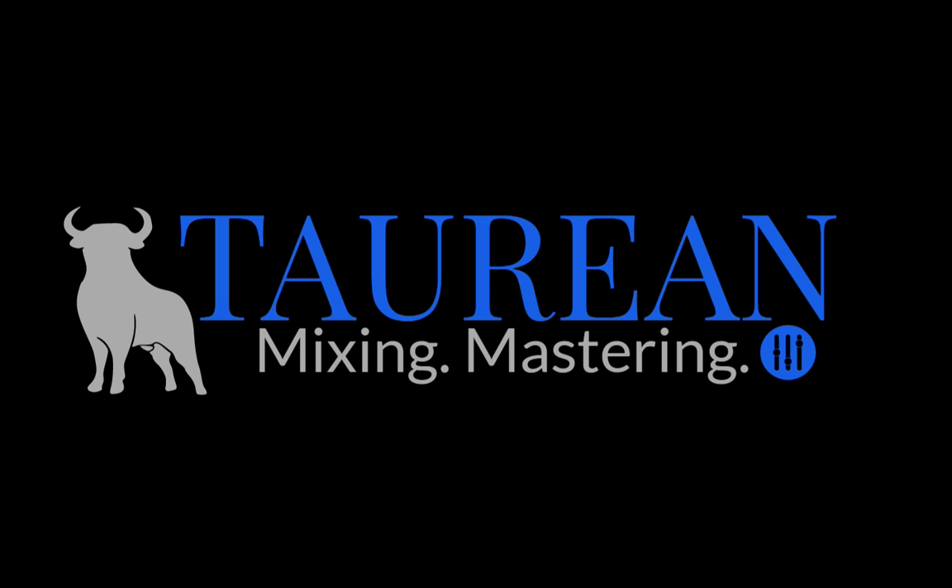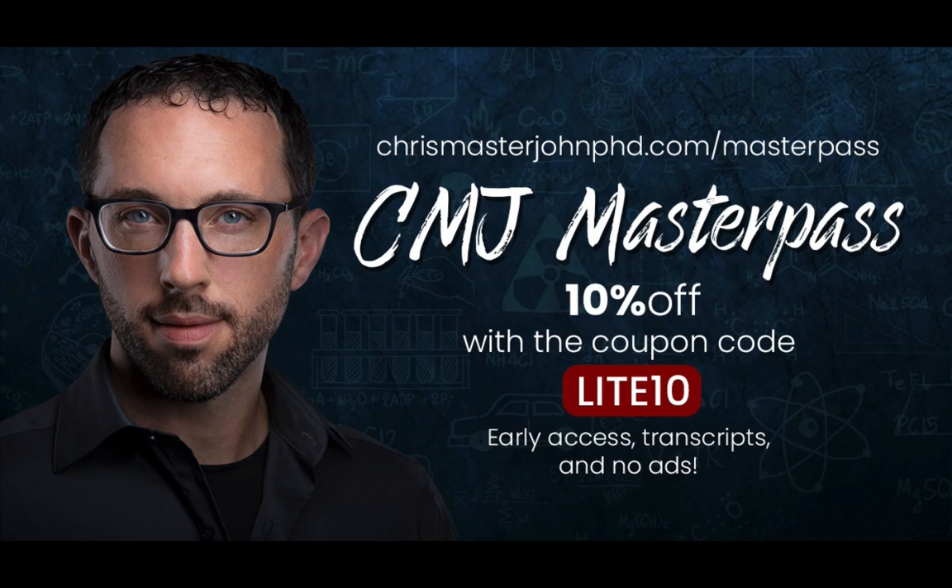The audio of this episode was enhanced and post-processed by Bob Davodian of Torian Mixing. You can find more of his work at torianonlinemixing.com. For ad-free versions of these episodes with transcripts and early access, you can sign up for the CMJ Masterpass at chrismasterjohnphd.com/masterpass and use the code LIGHT10 to get a 10% lifetime discount. I hope you found this useful. Signing off, this is Chris Masterjohn of chrismasterjohnphd.com — this has been Chris Masterjohn Lite, and I will see you in the next episode.